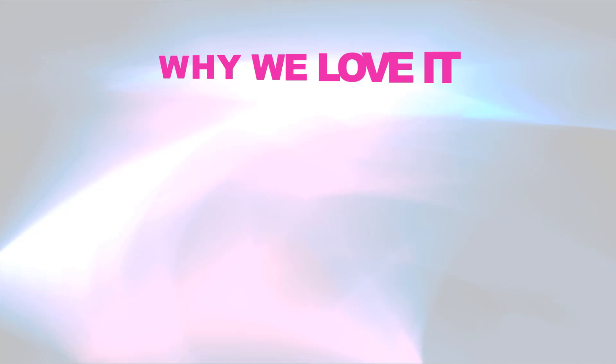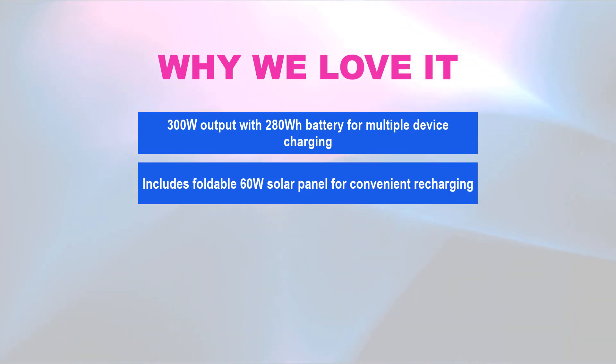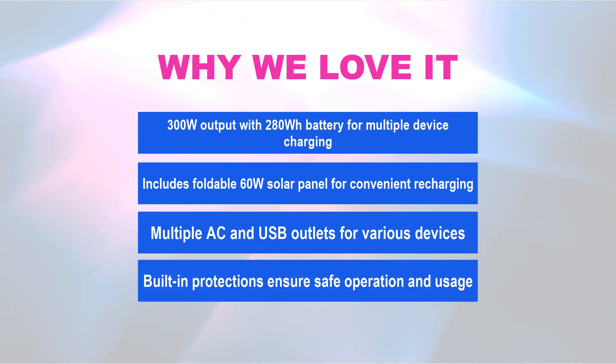Why we love it: 300W output with 280WH battery for multiple device charging. Includes foldable 60W solar panel for convenient recharging. Multiple AC and USB outlets for various devices. Built-in protections ensure safe operation and usage.